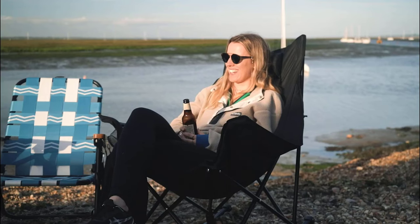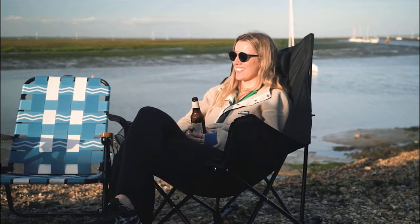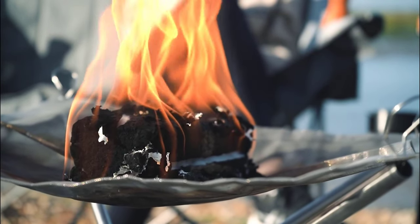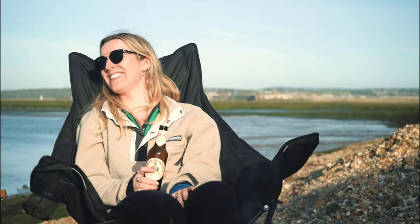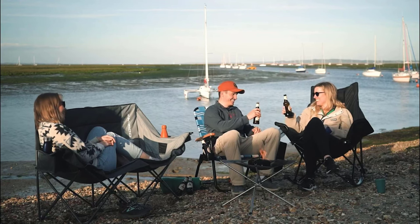Notably, it includes a soft armrest for easy in-and-out access, a convenient cup holder, and a unique back mesh bag. Plus, it's incredibly portable with its compact folded size and carry bag, making it an excellent choice for camping, garden, porch, or balcony use.